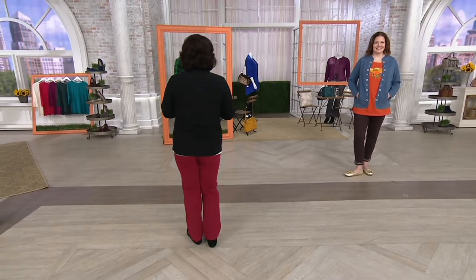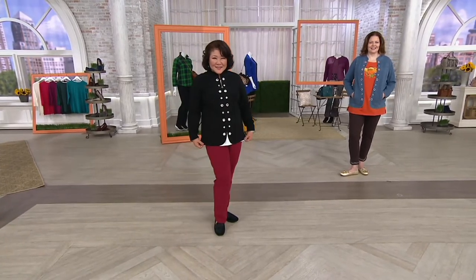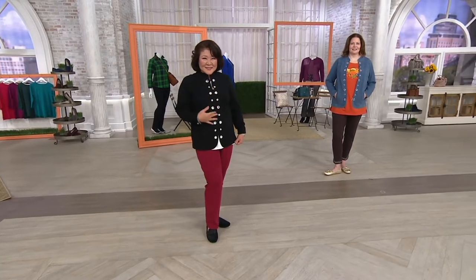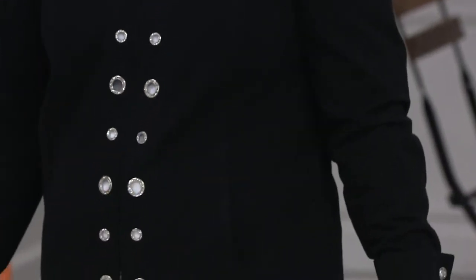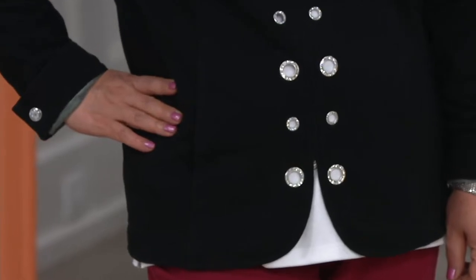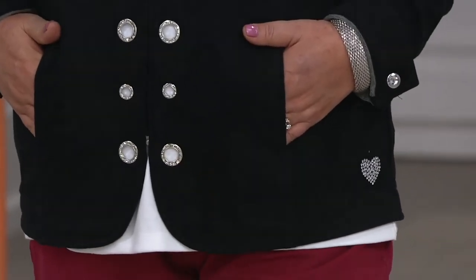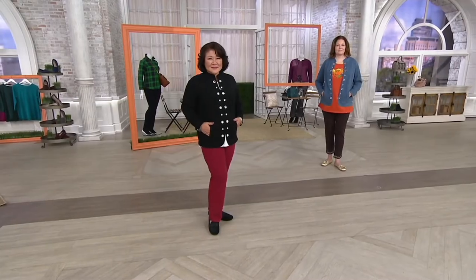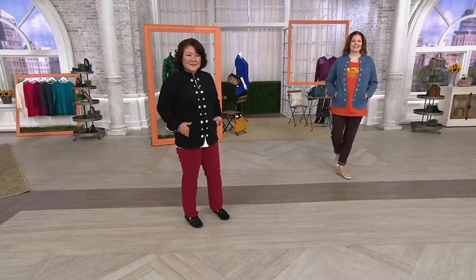We are talking about another Dream Jeans item this morning. This is the Glam Grommet Jacket, only today this month on five easy payments. Because you're shopping our fall fashion day, all apparel and accessories have four or more easy payments. This one is five, so $14.20 to get this home. $71 is the QVC price, and it's the only day this month you'll be seeing this on air with five easy payments.